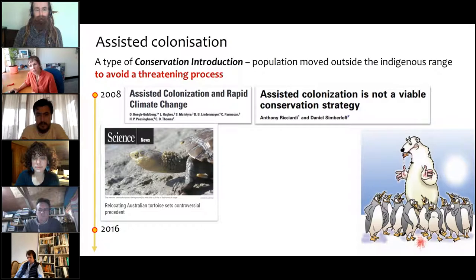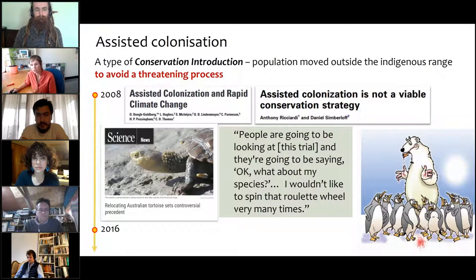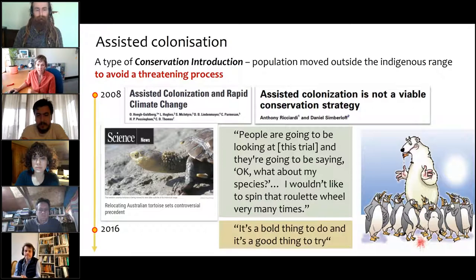I'm going to take you on a journey from the papers that came out in 2008, when I was thinking about Tuatara, to eight years later when we started trials of assisted colonisation of the Western Swamp Turtle. It was written up in Science — it was a bit of a media splash — because we think it was the first example of assisted colonisation of a vertebrate in the world motivated by climate change as the threatening process. The journalist who wrote the article quoted people saying, 'what about my species? I wouldn't want to spin that roulette wheel many times,' while others said it's a bold and good thing to try.